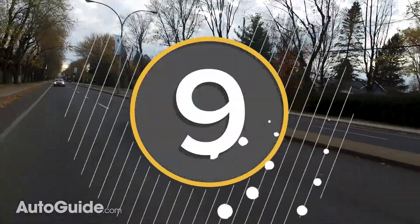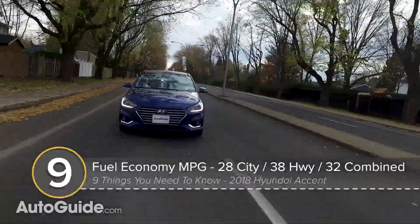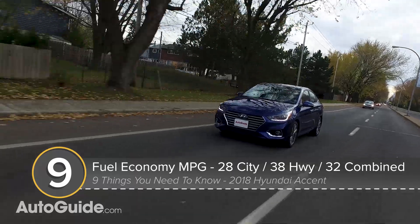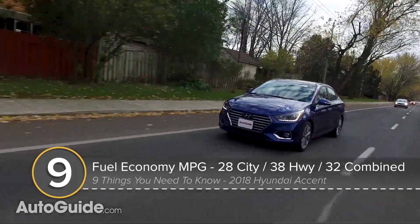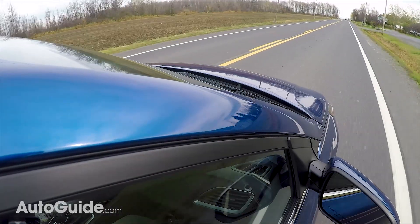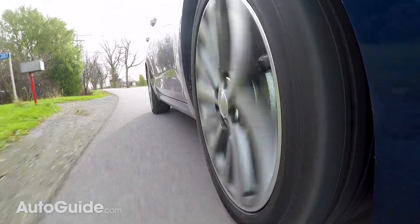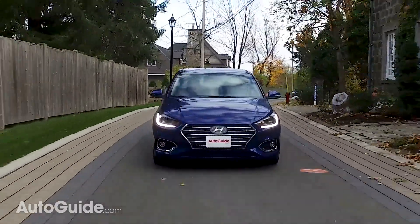Number nine: fuel economy has gone up. Fuel economy probably matters a lot more to people shopping in this segment than driving dynamics, and this new Accent with the new automatic transmission is rated to get 28 mpg in the city, 38 on the interstate, and 32 mpg combined. That's about a 7% improvement over the old model.